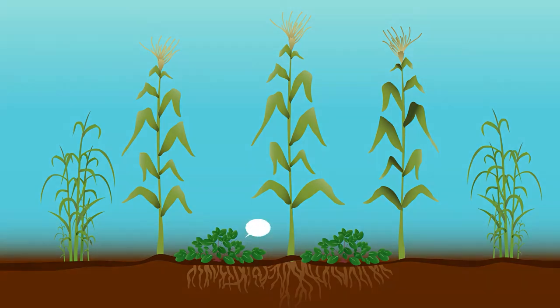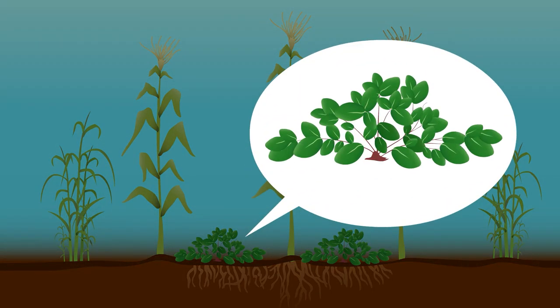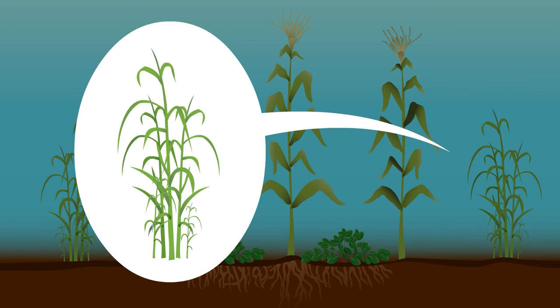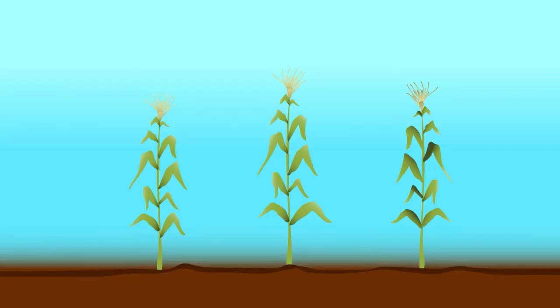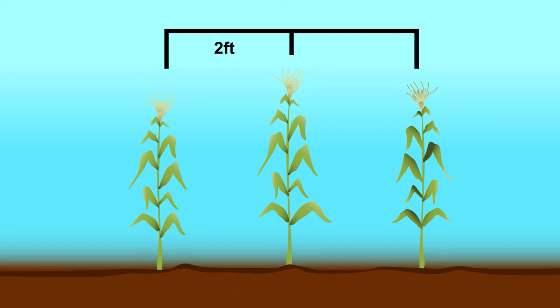You can plant specific plants around your maize that will distract and repel the moths. These plants can also help control weeds and can be harvested to feed your livestock. To try the push-pull technique, start by planting your maize in rows with at least two feet or about 75 cm of space between the rows.